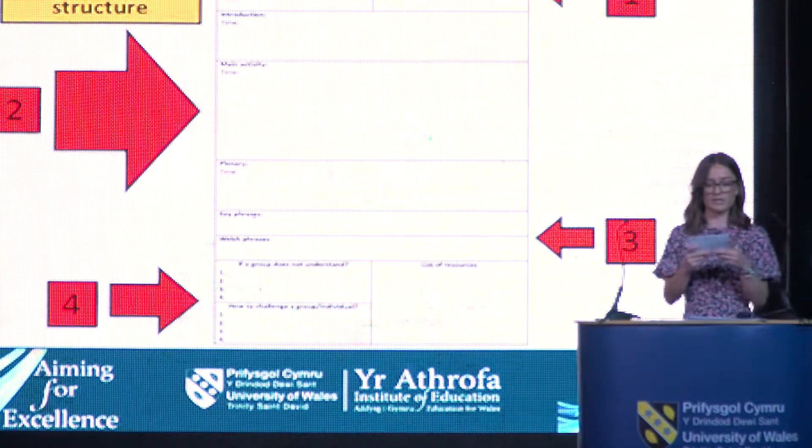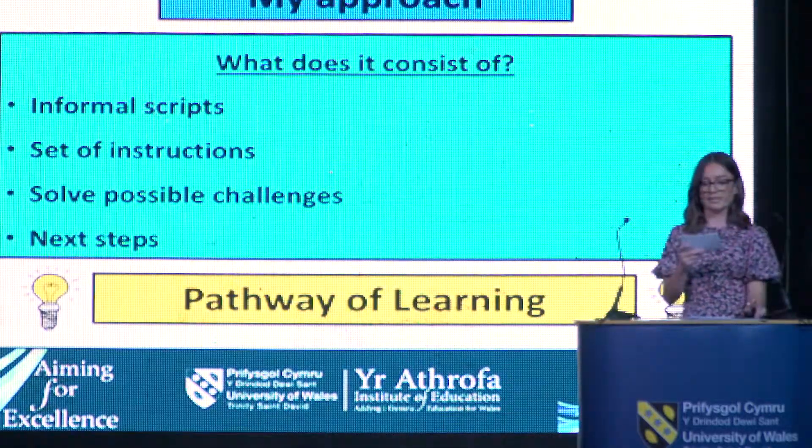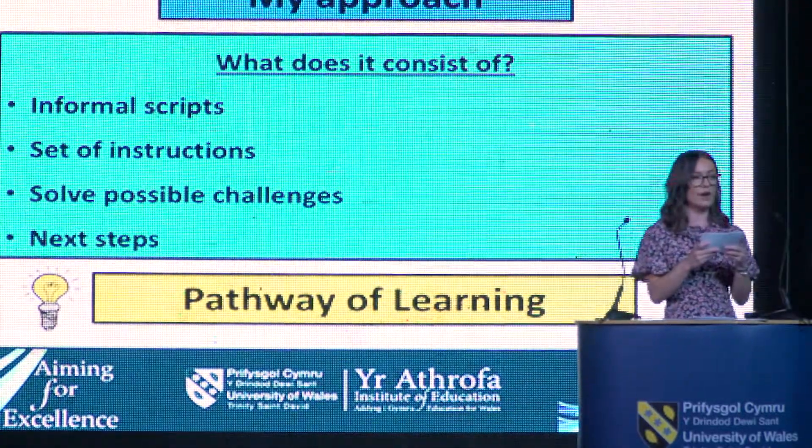So what did my approach consist of? For every session, I would provide an informal script intertwined with a set of instructions outlining the structure of the activity, which were presented and explained prior to the session. This would allow any questions and confusion to be settled before the activity took place and, most importantly, they would feel confident. It is vital to think about the potential challenges from all abilities in the class and how to further learning by extending the MAT pupils and other individuals to progress their learning opportunities. This links to the next steps and future learning of the pupils.